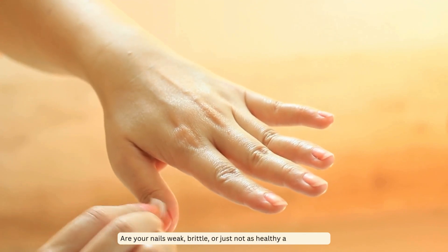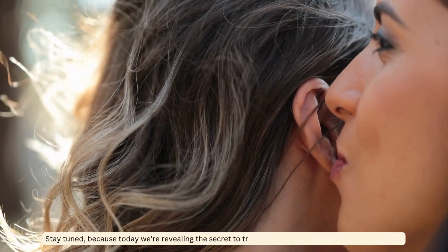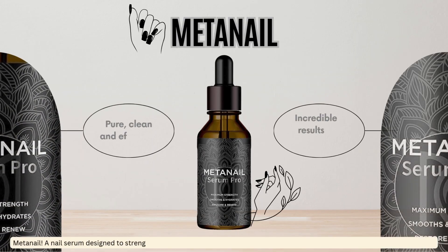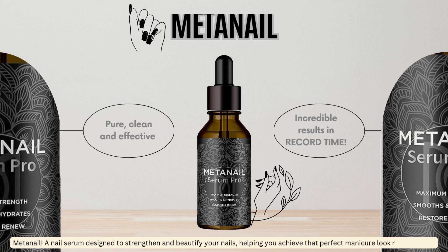Are your nails weak, brittle, or just not as healthy as you'd like? Stay tuned because today we're revealing the secret to transforming your nails from drab to fab with Metnail — a nail serum designed to strengthen and beautify your nails, helping you achieve that perfect manicure look right at home.